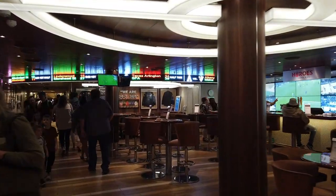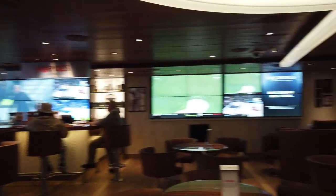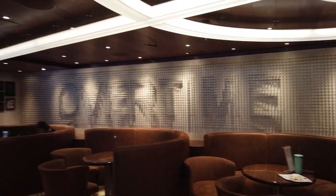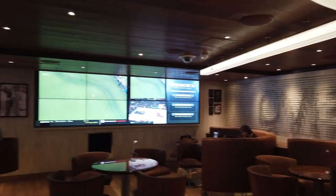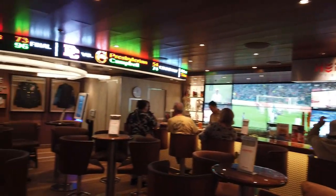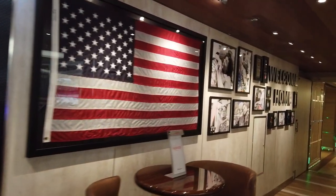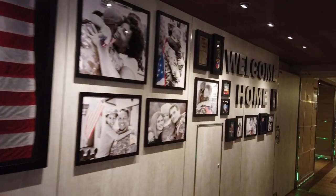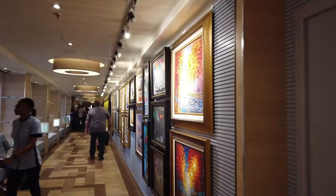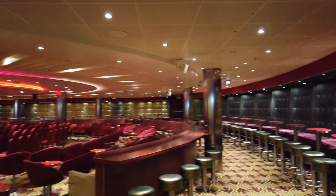Heading toward the back of the ship past the elevators we'll find the Heroes Bar — a sports bar dedicated to people who have served in the military. It has different games, special cocktails, and there's definitely a regular crew that hangs out here every cruise, so it's a good spot to make friends. If you don't want to hang out here, definitely take a peek at the incredible memorabilia and tributes along the walls.